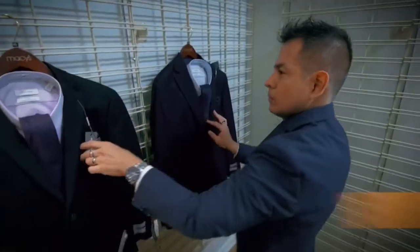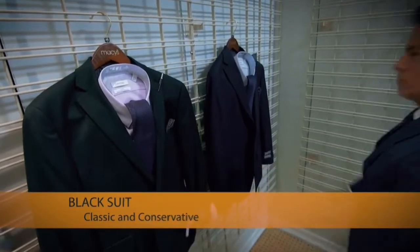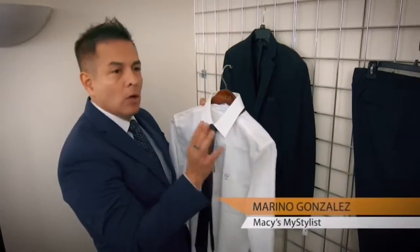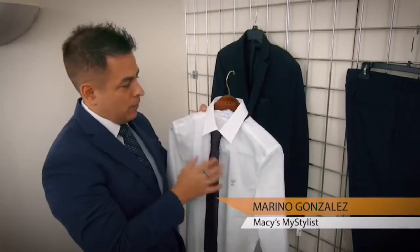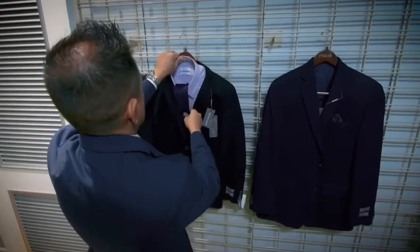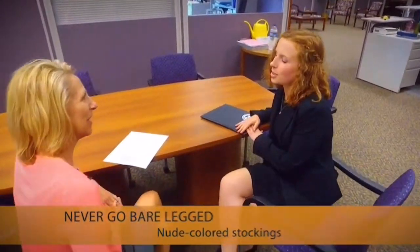A black suit is always the best option for a first interview because it's classic and conservative. A light shirt is always the safer way to go — white or maybe a light color. You should never go bare-legged to an interview; you should wear nude-color pantyhose.